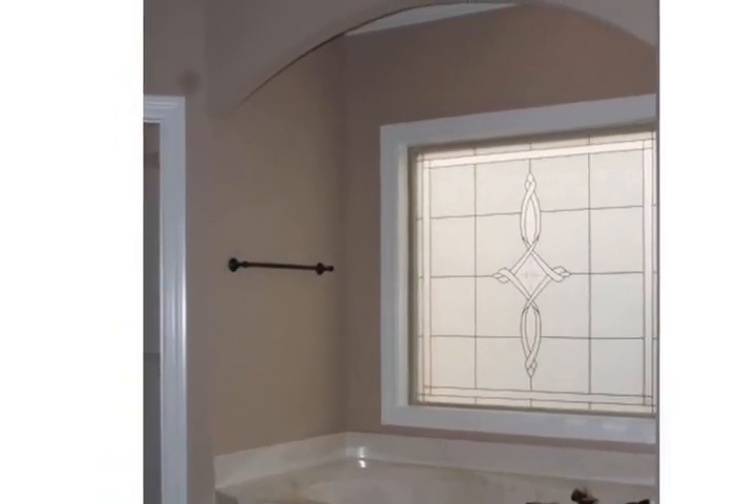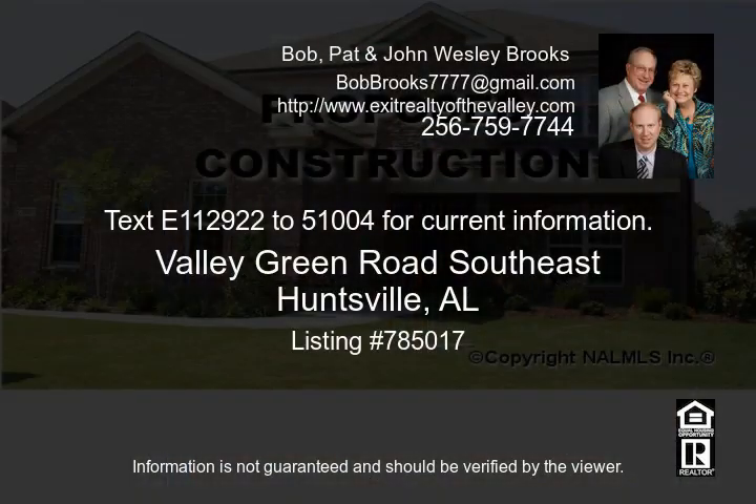The double arch mahogany entrance door with artistic alcoves will capture your eyes. This home also offers a safe room. Contact John Wesley Brooks for more information at (256) 797-2283, or text (112) 922-2510 for current information.